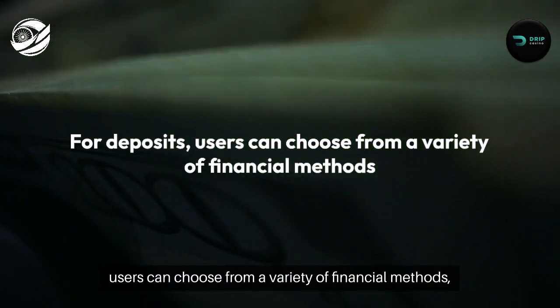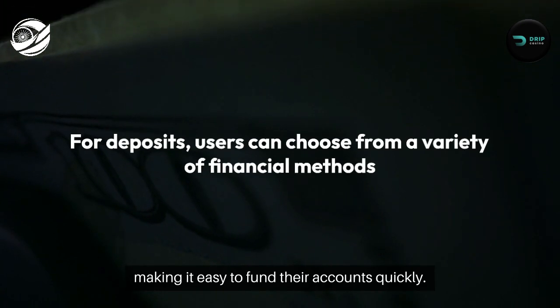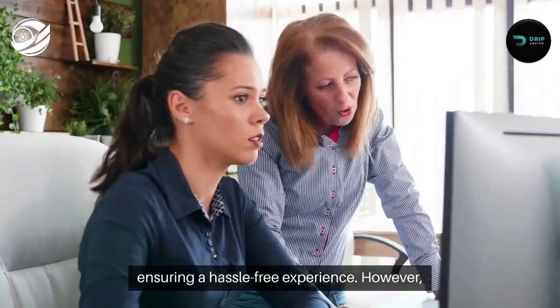For deposits, users can choose from a variety of financial methods, making it easy to fund their accounts quickly. The user-friendly platform guides players step-by-step, ensuring a hassle-free experience.